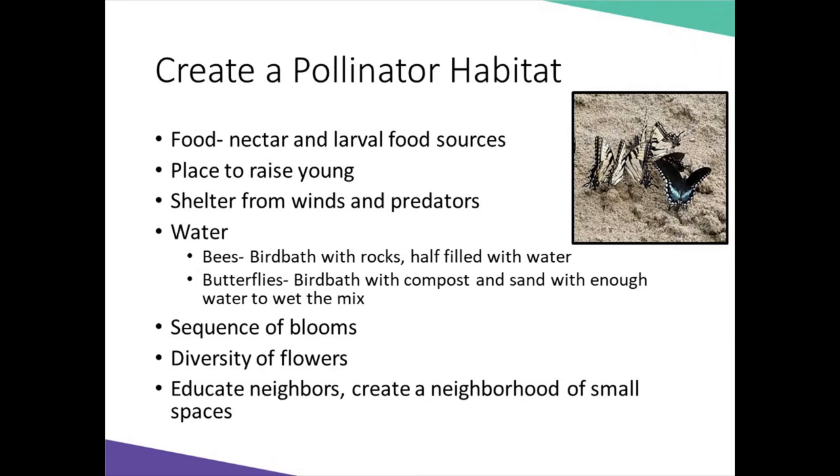Inviting pollinators to your garden can be a rewarding experience. To create the habitat needed, gardeners need to include nectar and larval food sources. A place for them to raise their young. Shelter from wind and predators — this may mean shrubbery or trees nearby. A shallow container filled with rocks or sand combined with water for a water source. Anything deeper, like a bird bath, would be detrimental to bees and butterflies.